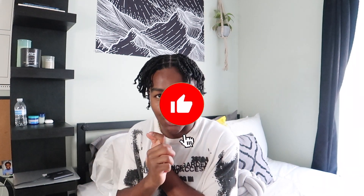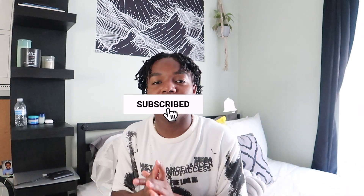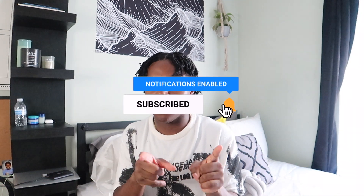Before we get into this video, make sure you guys like, comment, and subscribe to my channel. If you guys like what I do and would like to see more, I definitely recommend that you guys subscribe.